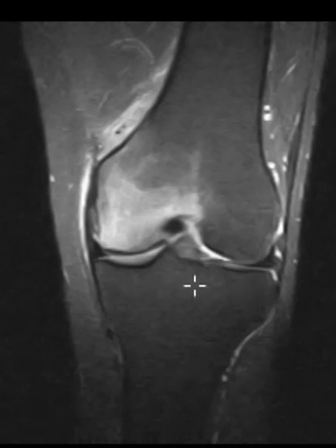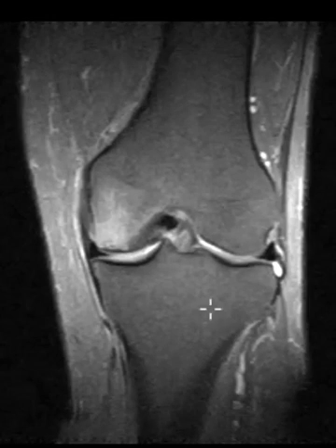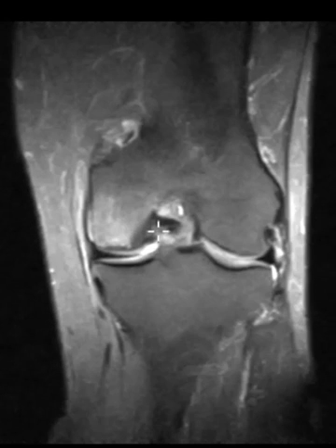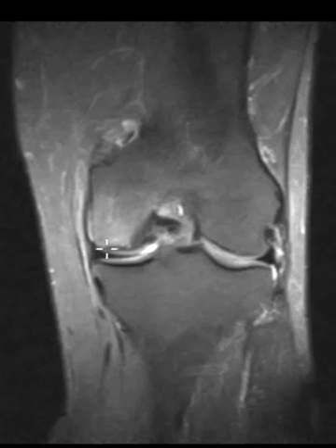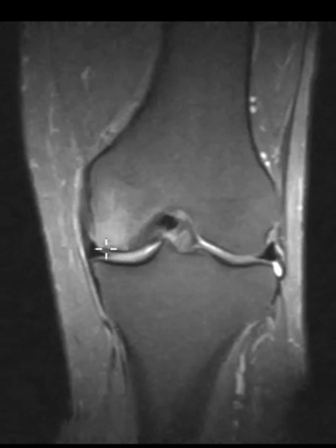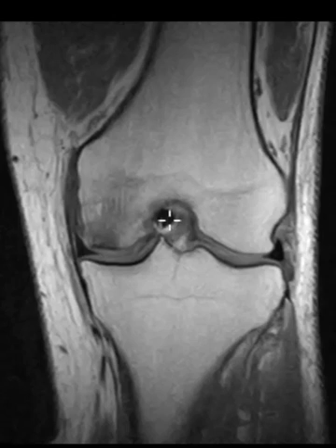Now I'm going to go to the new scan. In the new scan, the marrow edema is still there, but it has improved significantly. Before it was really severe; now it's just maybe moderate edema. We can see that the articular surface is a little irregular, but there's no collapse. So this looks like it is a spontaneous osteonecrosis that has partially resolved.